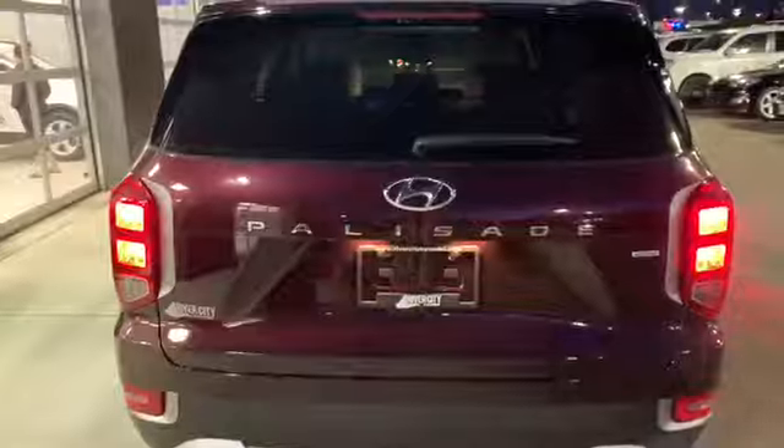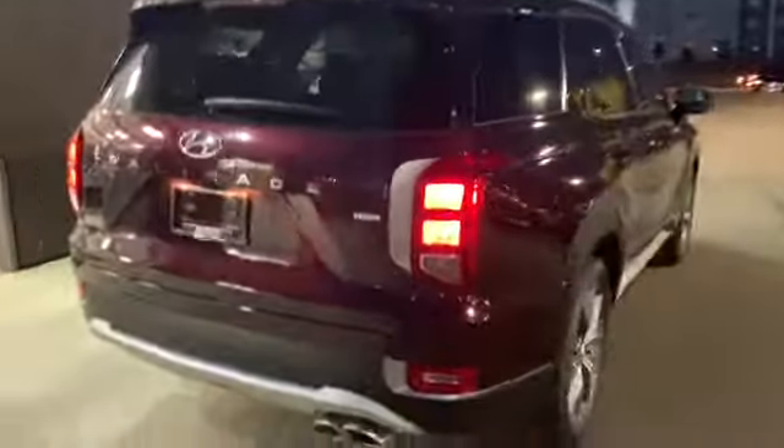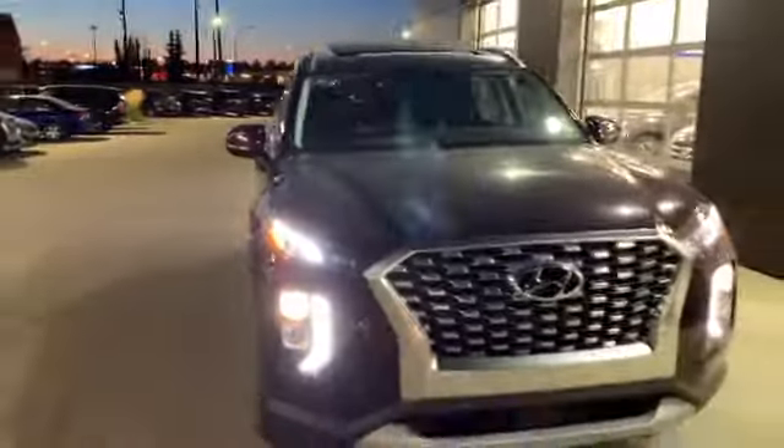These two back seats do fold into a 60/40 split as well, electronically — I don't know if you can see the buttons there, I know it's dark. Thank you so much for inquiring. Again, it's Kayla with River City Hyundai and here is your new 2020 Palisade. Please give me a call at 780-371-3700. Thanks!